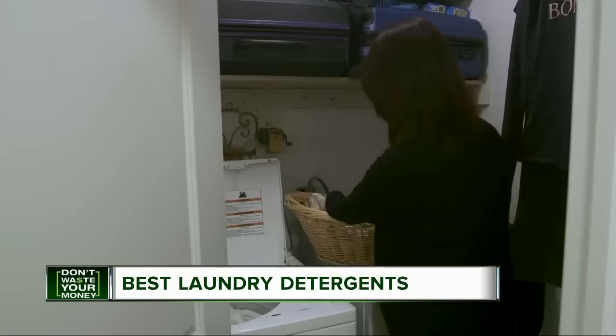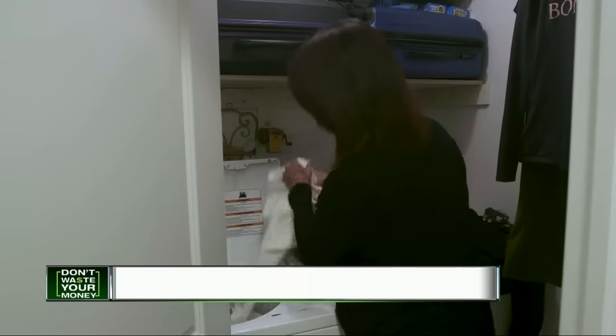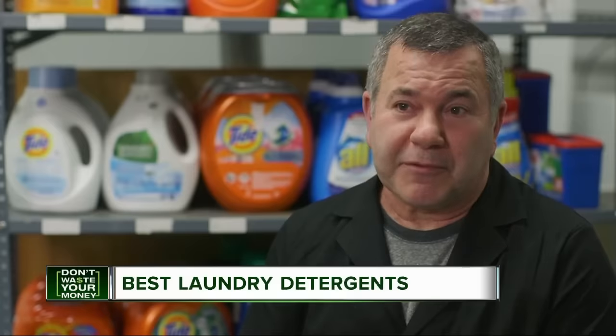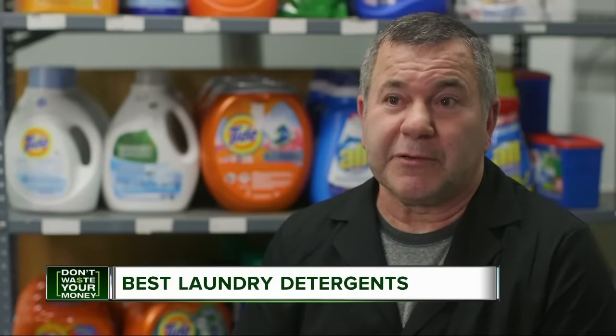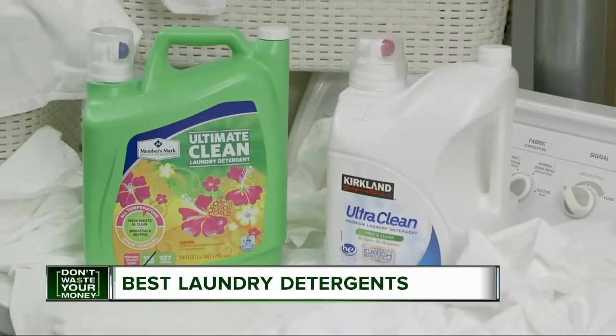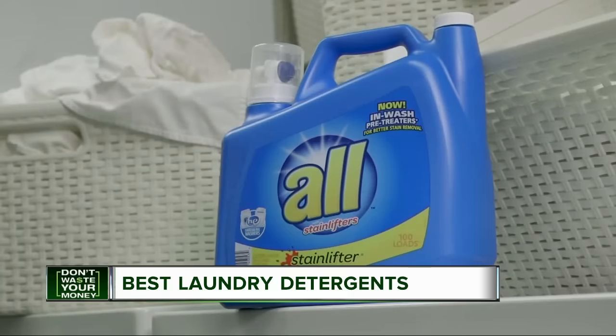Consumer Reports experts say you may not need all that cleaning power. If you're not up against tough stains like grass or you don't have a bunch of grungy clothes to wash, there are a lot of lower-priced detergents that will do the job really well. This Member's Mark Ultimate Clean from Sam's Club or this Kirkland Signature Ultra Clean Free and Clear from Costco are both good options, as is this all stain lifter detergent for half the price of Tide.